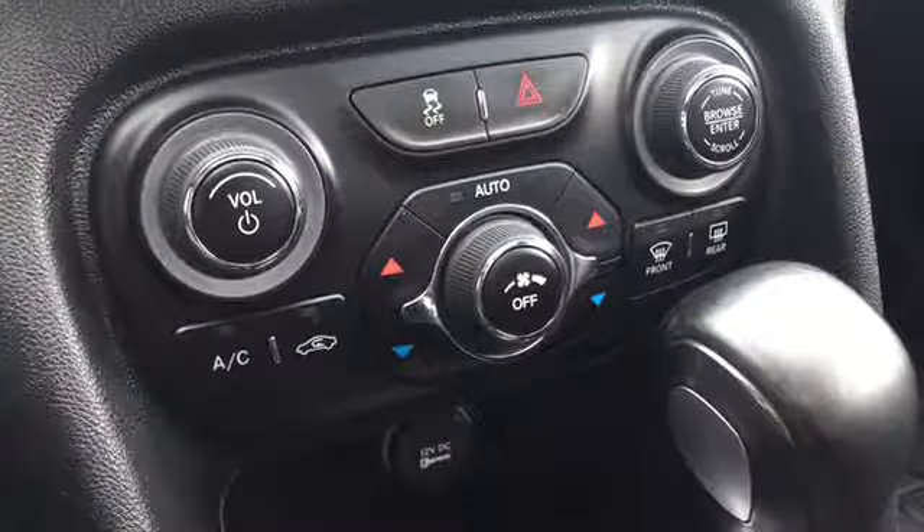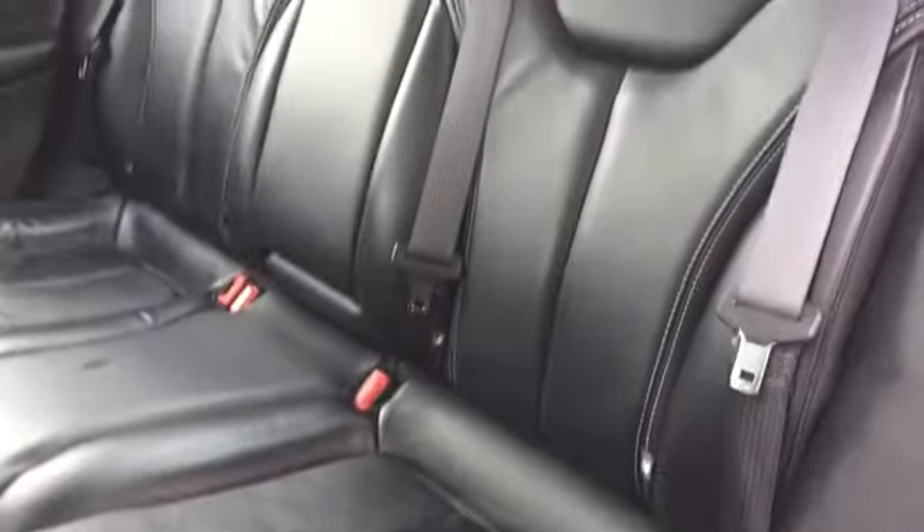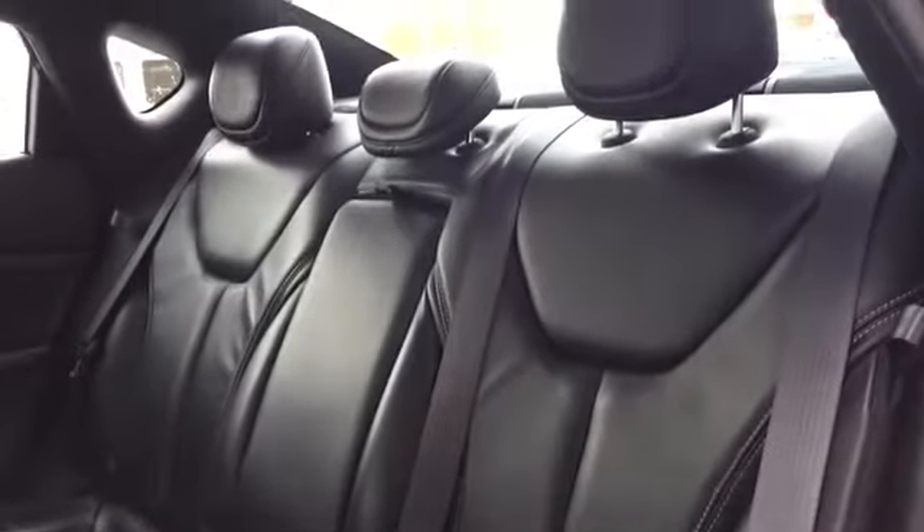Below your entertainment features are your manual climate controls. Your back bench has room for three to sit comfortably. It's a split folding bench that's covered in that same premium leather upholstery to match the front seats.